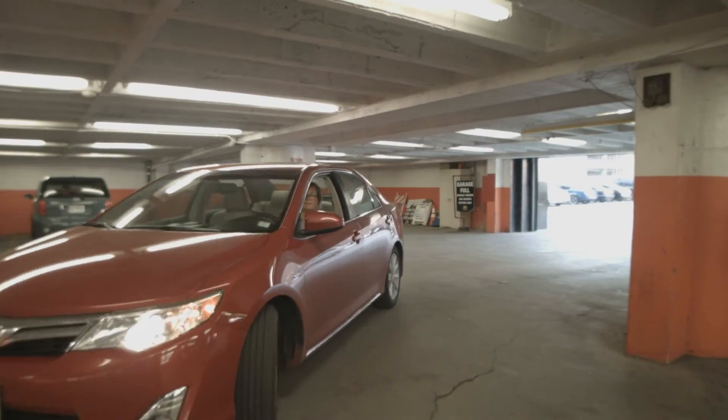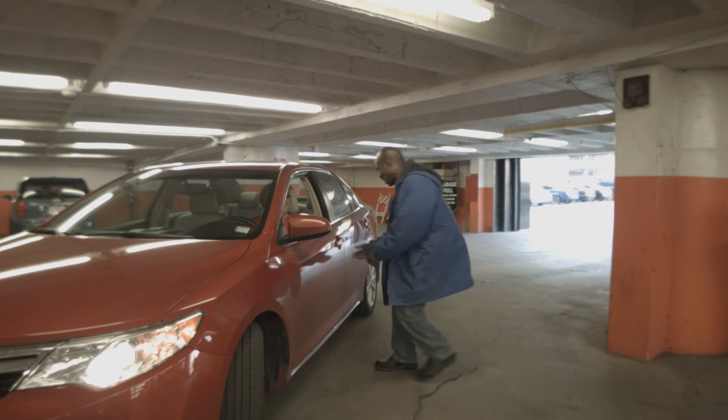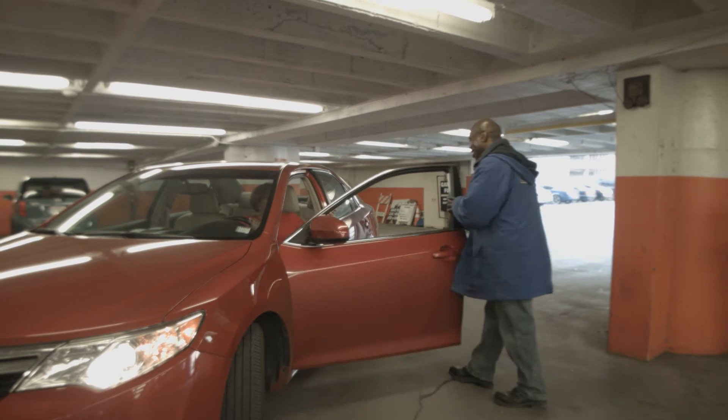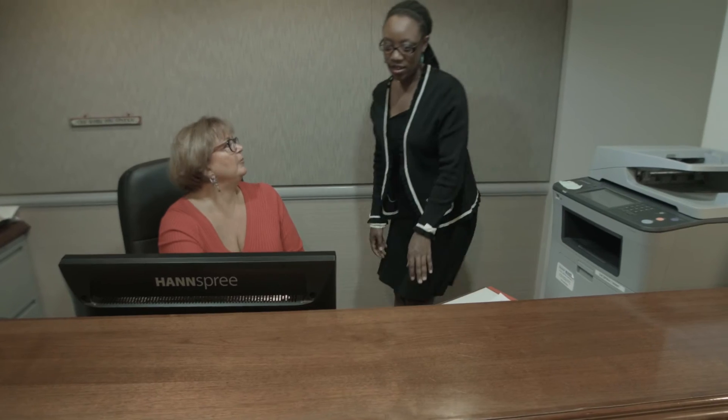We have a covered garage that is connected to the building, which also offers valet service to your guests. We also have building security and on-site property management.